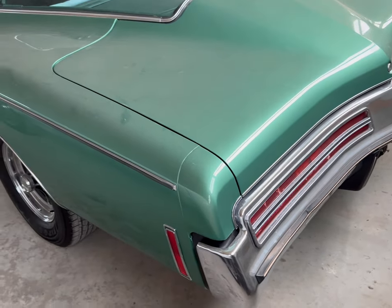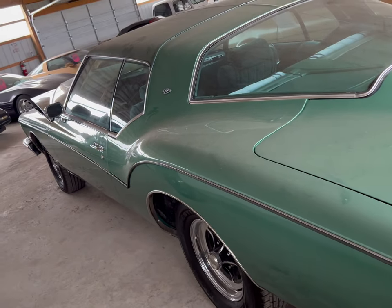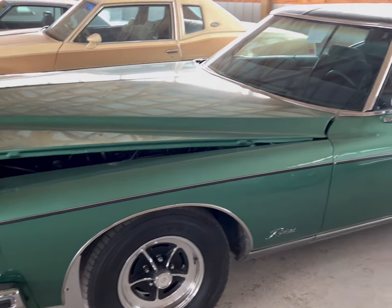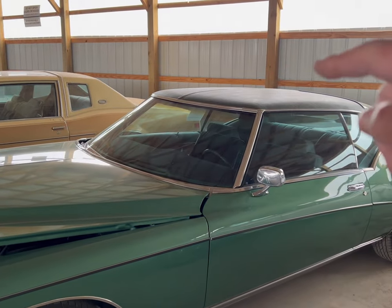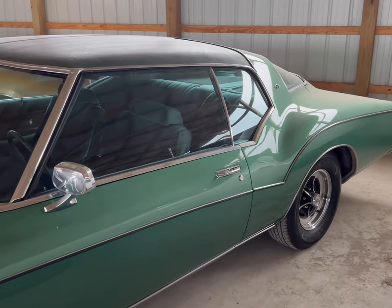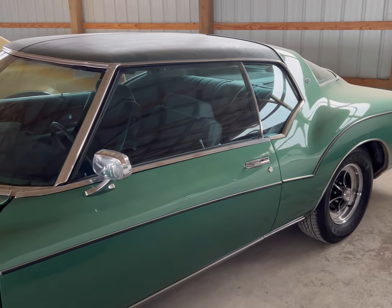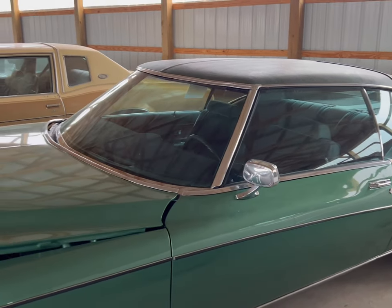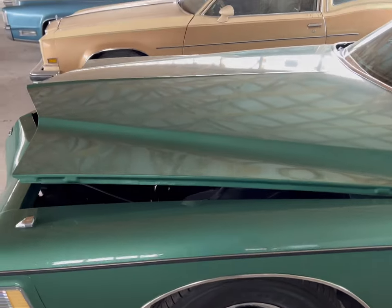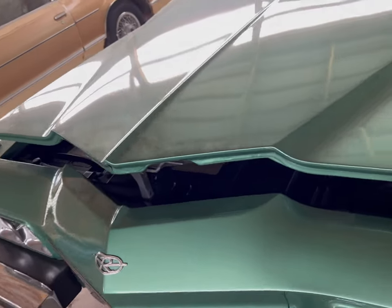As we get this up close look at this car, it's hard to beat this one, man. It's just a solid green car, but hey, you had to order these cars like that. I do believe it was an option to order. But look at the size of this hood, man — a true Detroit steel.